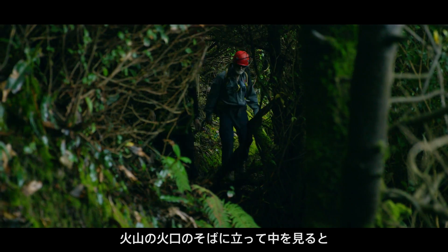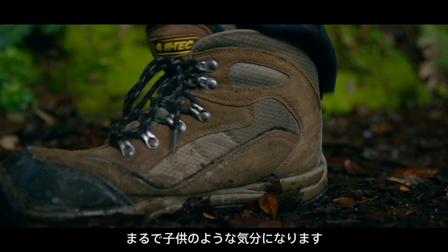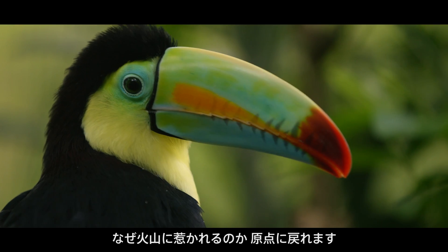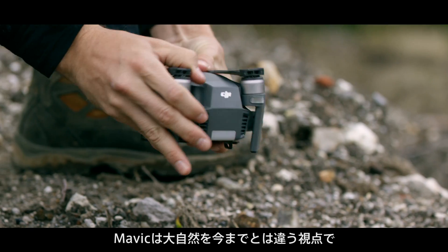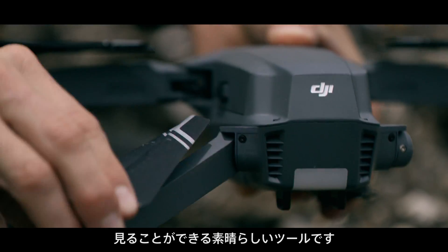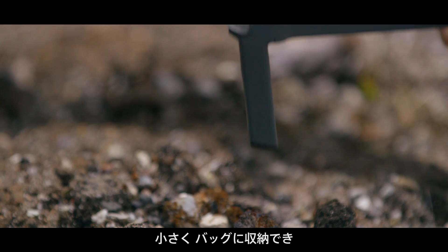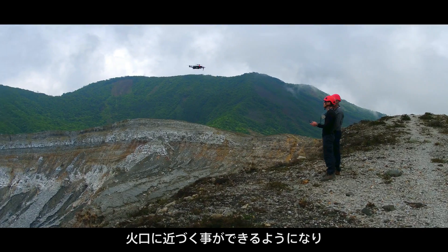When I stand at the edge of a volcano and look into it, I feel like a kid again. I immediately realized why there is such a fascination with them. The Mavic is an excellent way to get a new perspective on nature — it is small enough to fit in our packs and it's easy to fly, which allows us to get closer than we have ever before.